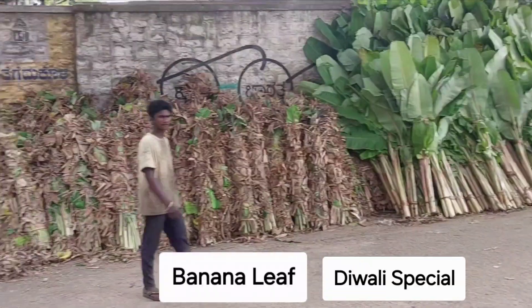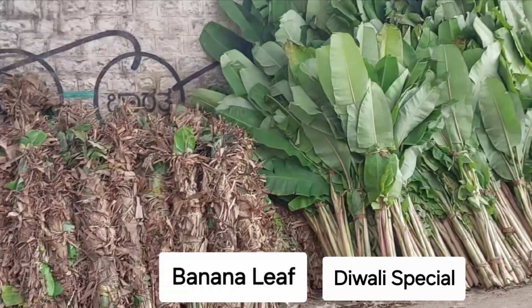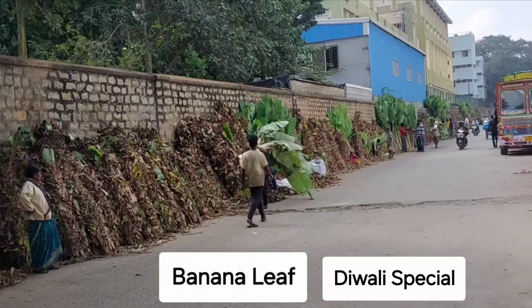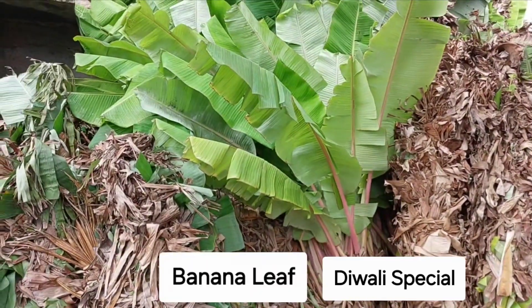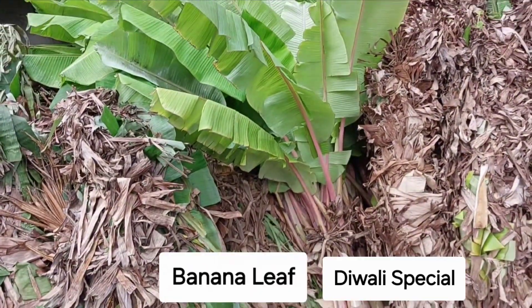Banana leaf — buy from my Amazon affiliate link, which is in the description of this video. It is used for background decorations of home, and also it is used for cooking food for natural health benefits. Food is wrapped in this banana leaf and cooked; steamed food is steamed in this banana leaf.